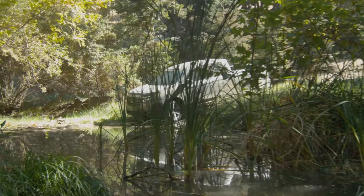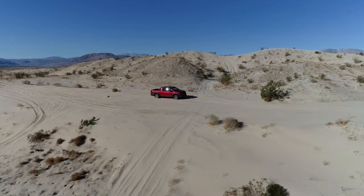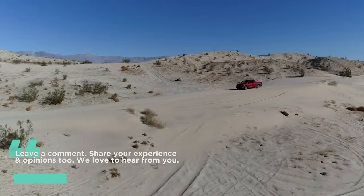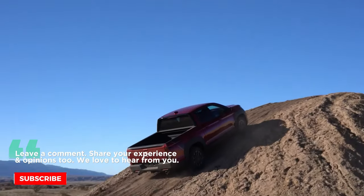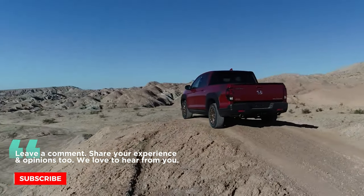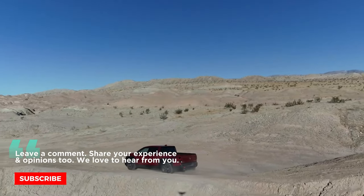That's it for today's video. We hope you enjoyed it and learned something new. If you did, please give us a thumbs up and subscribe to our channel to get notified for our next vehicle updates and upcoming videos. Thank you for watching Piston Pundit, your ultimate pit stop for everything related to vehicles. See you next time!